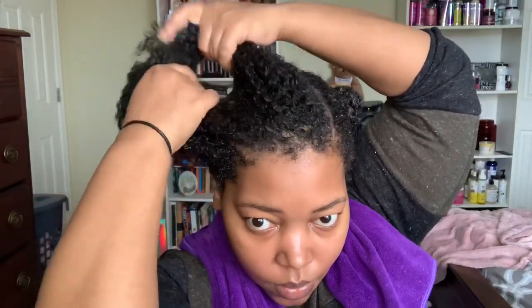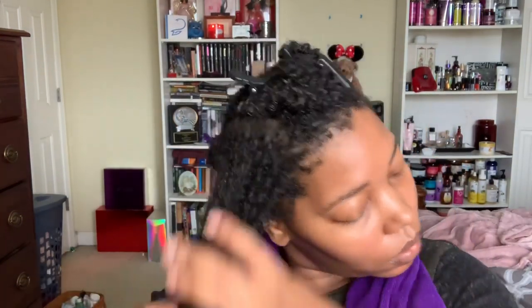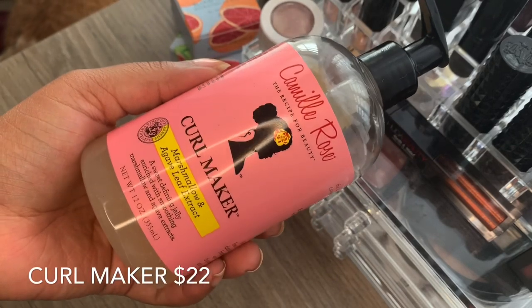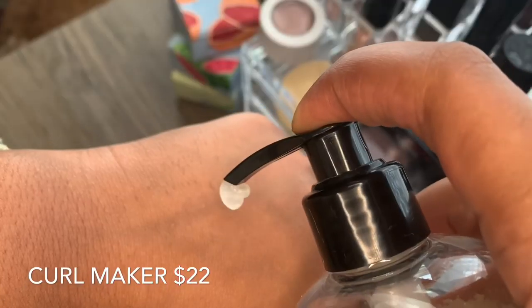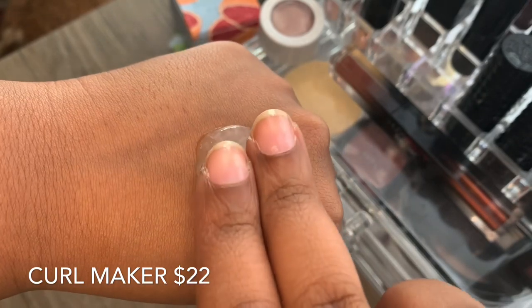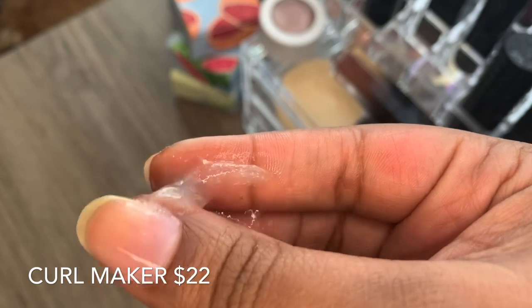I'm going to separate my hair in half and start from there. I think the last time I used the Curl Maker, I wasn't happy with it because I only applied it to each quadrant and that wasn't enough. Now I'm going in with the Curl Maker with marshmallow and agave leaf extract. It's a sweet defining jelly rich with smoothing marshmallow and agave extracts. First five ingredients are deionized water, pectin, coconut oil, aloe leaf juice, and pampanol. So if you have problems with coconut or aloe, this really ain't for you. There's also some castor seed, marshmallow, horsetail, and nettle. There's a little bit of xanthan gum in here, but I've personally never had issues with my Camille Rose Curl Maker flaking on me.